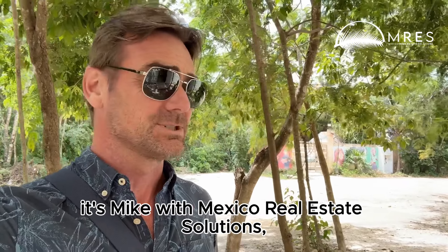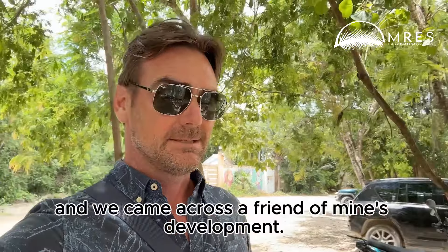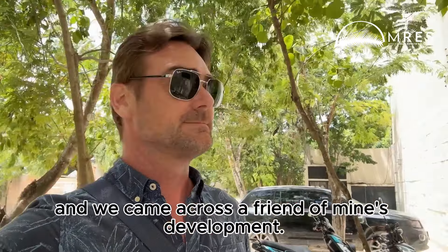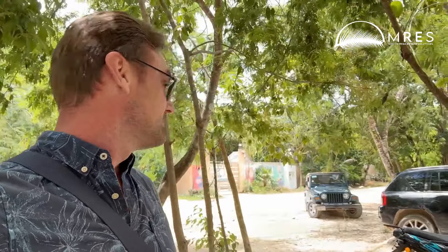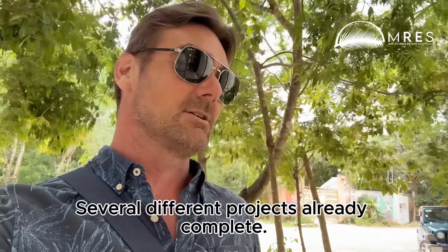It's Mike with Mexico Real Estate Solutions. I'm in Tulum and we came across a friend of mine's development — a really good opportunity. They've got several people in town here, it's a busy place, with several different projects already complete.